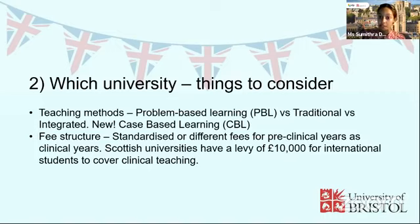The fee structure varies by university. Some charge the same fee every year — around £30,000 annually. Others charge a different fee for pre-clinical years versus clinical years, for example £25,000 for the first two years and £35,000 for the last three. Also bear in mind that Scottish universities have imposed a levy of £10,000 on international medical students, which covers the clinical aspects and goes to the NHS. So Scottish university medical fees will be notably more expensive — English universities have not yet been similarly impacted.